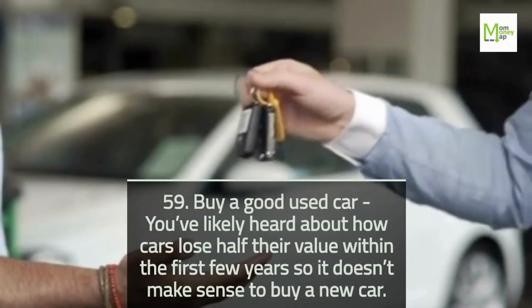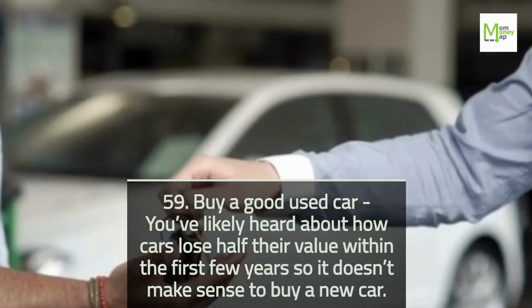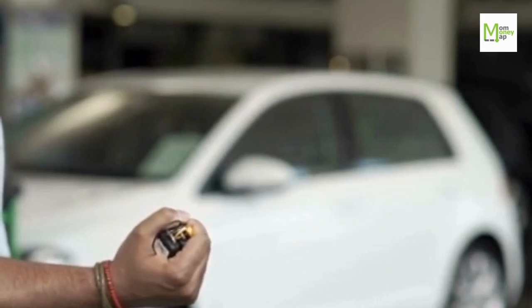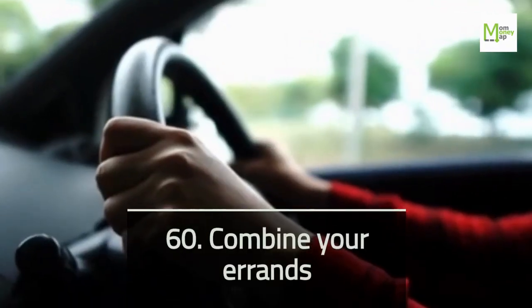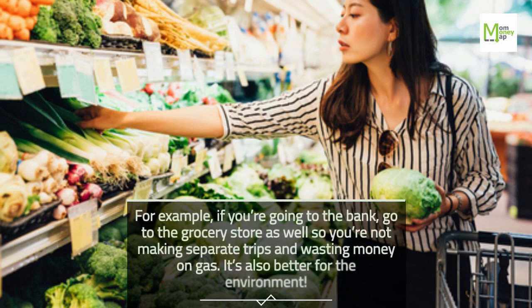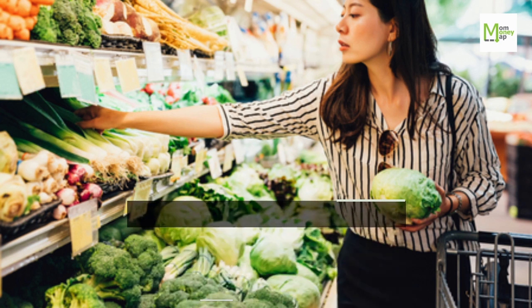Tip 59: Buy a Good Used Car. You've likely heard about how cars lose half their value within the first few years, so it doesn't make sense to buy a new car. Tip 60: Combine Your Errands. For example, if you're going to the bank, go to the grocery store as well so you're not making separate trips and wasting money on gas. It's also better for the environment.